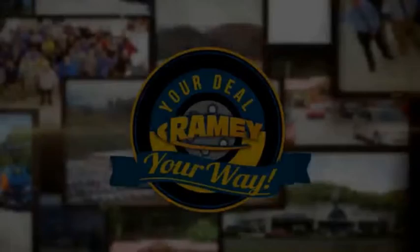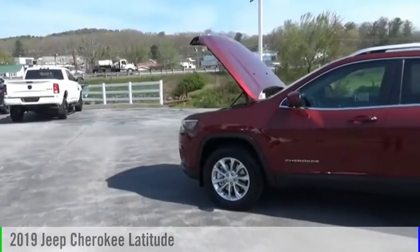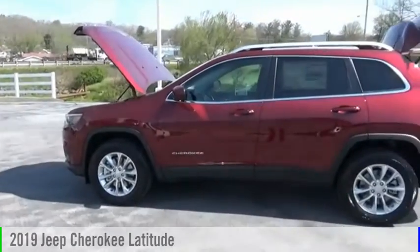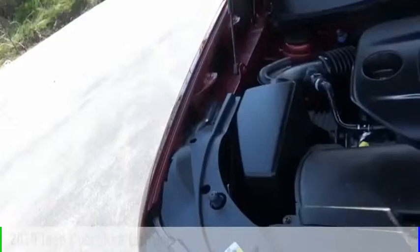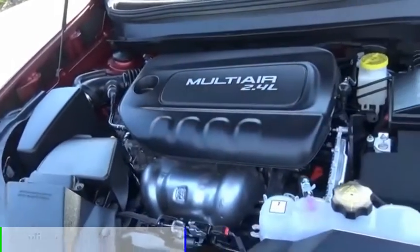It's your deal, your way. Looking for the right vehicle? Check out the 2019 Cherokee. This vehicle is powered by a four-wheel drive, four-cylinder, 2.4-liter engine.